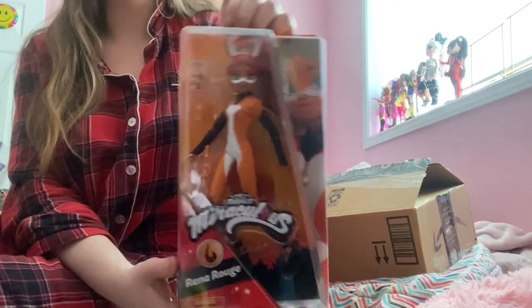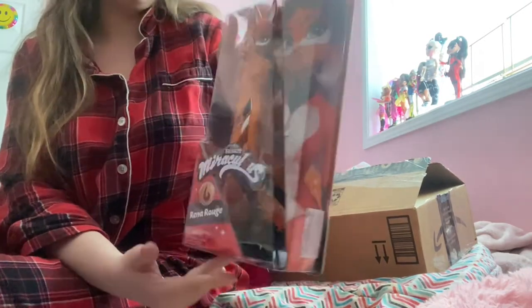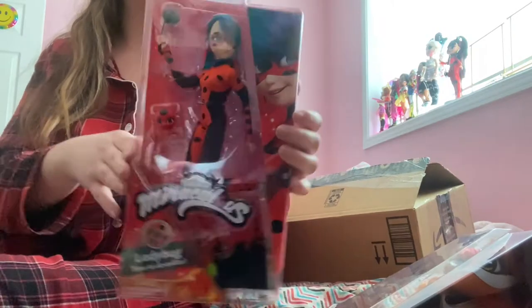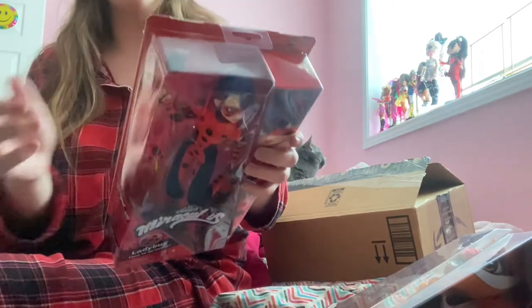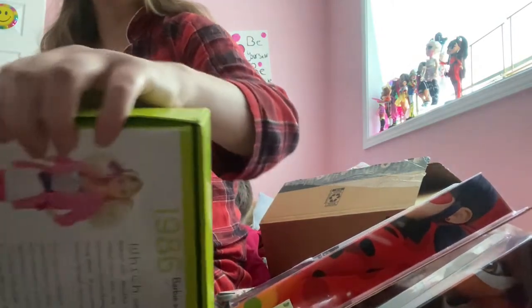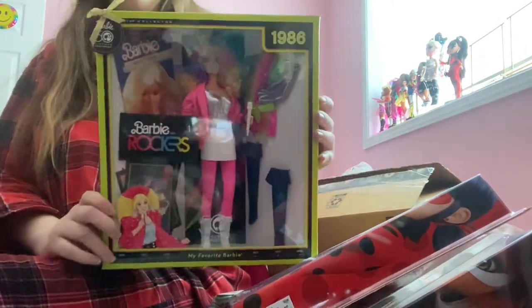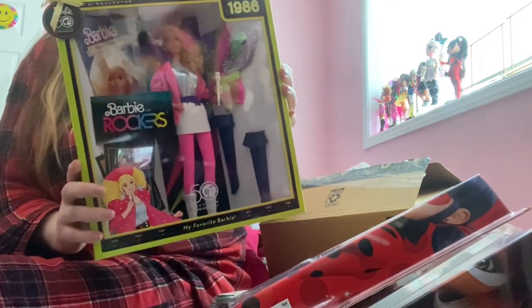These are ones I ordered online because you can't get them yet in Canada, and I don't know when we'll be able to — we're always at least a few months behind the States. I got this Ladybug. I want to get the normal Ladybug, and I still don't need Queen Bee or Cat Noir. For these ones they should make an Adrien and Alya, a Chloe, Hawk Moth, and Marinette in my opinion, and the other heroes.